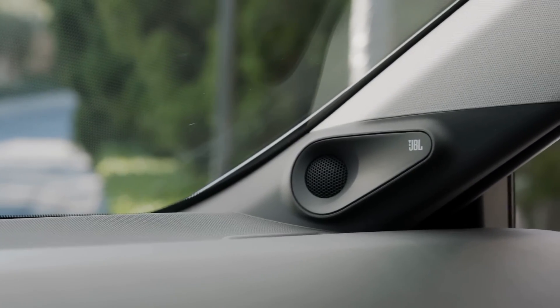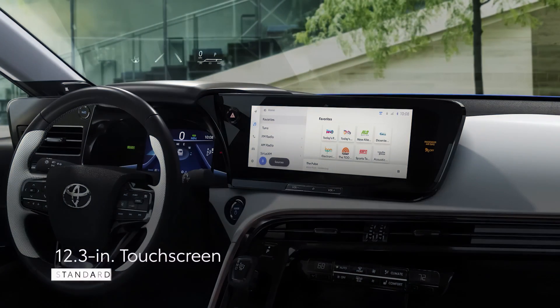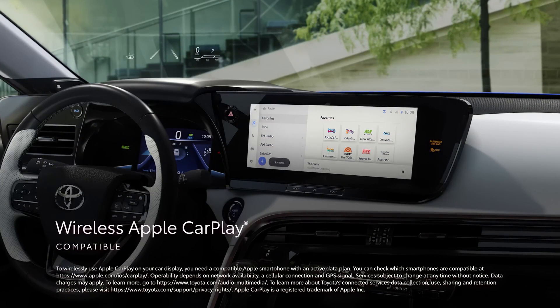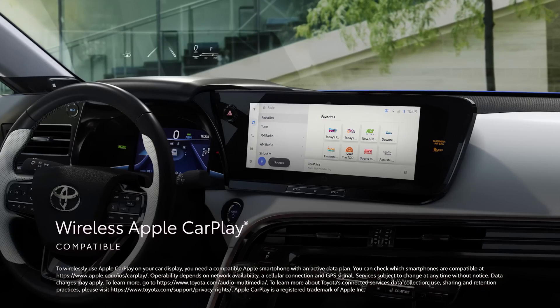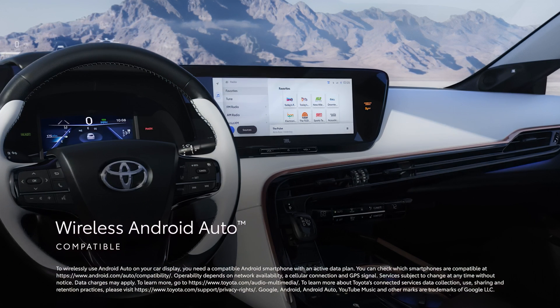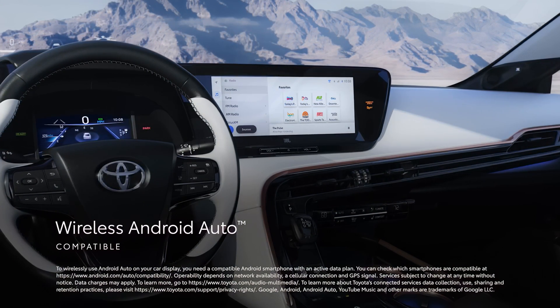With a vehicle as innovative as Mirai, it's no surprise that its tech story is noteworthy. The standard 12.3-inch touchscreen features the latest Toyota Audio multimedia platform, which includes standard wireless compatibility for Apple CarPlay, connecting drivers to iPhone apps such as maps, messages, podcasts, and music subscriptions. Wireless Android Auto compatibility makes it easy to stay connected to Android devices and access various apps and services from Google, including YouTube Music and Google Maps.